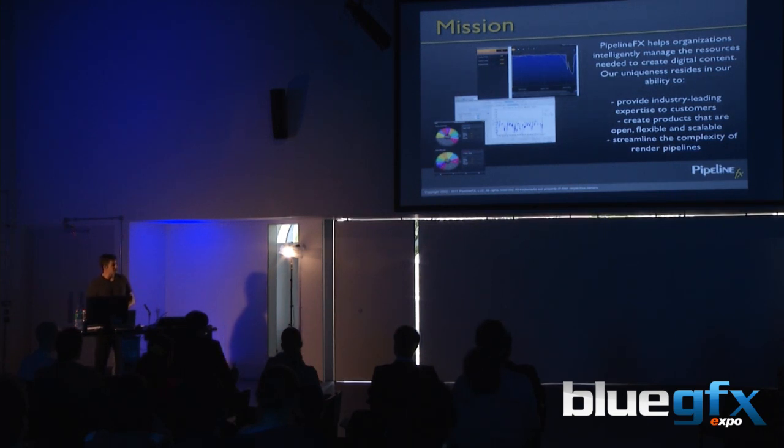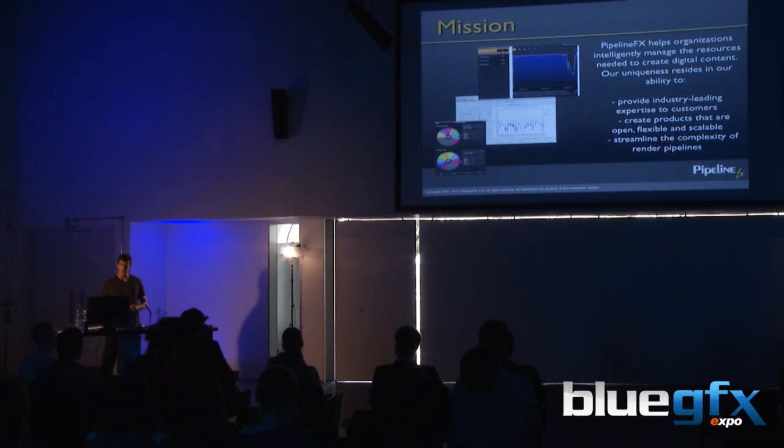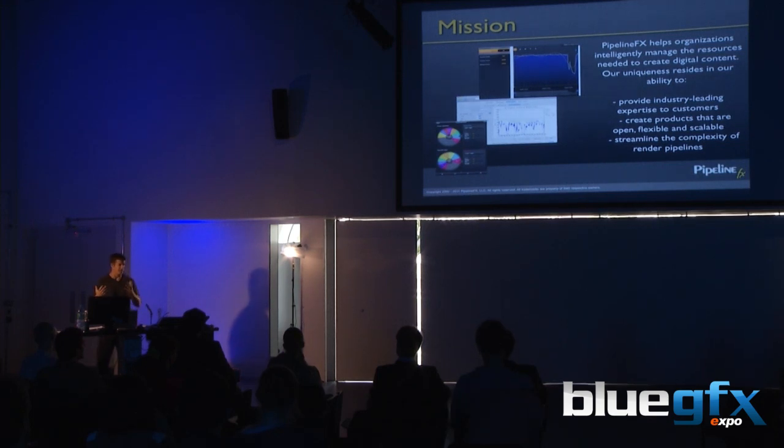We started the company because there wasn't a commercial software company that sold render farm management software. It was all grid software and in-house solutions or one-man shops, or a studio selling their own solution. There weren't any software companies actually selling and supporting a commercial render manager. It took a long time to take an internal tool that could do something like Final Fantasy and turn it into an out-of-the-box shrink-wrap solution — we are nine years in this year.